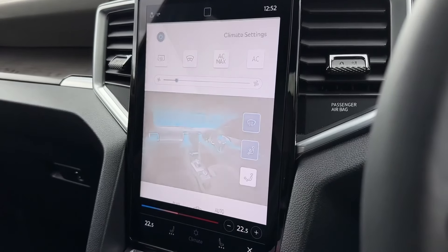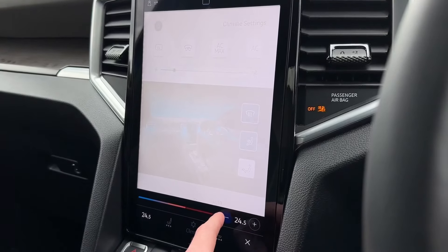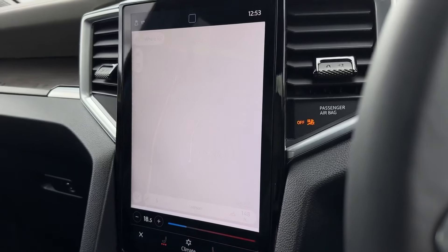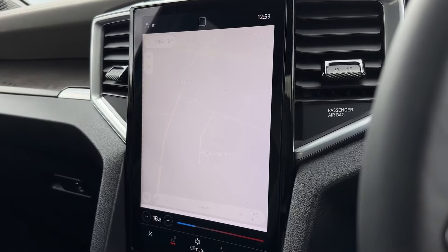You can also adjust the climate controls on the screen, with dual zone providing individual temperature adjustments at either side of the vehicle for the driver and front passenger. You've also got heated seats to keep nice and toasty in those colder winter months.